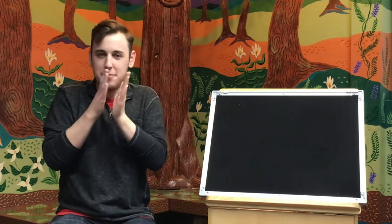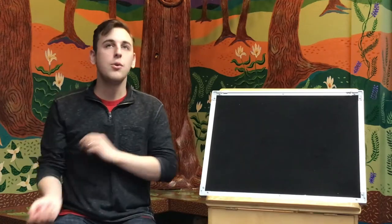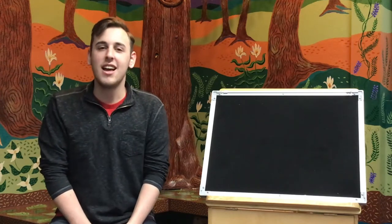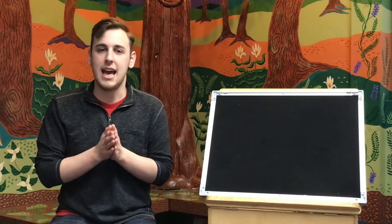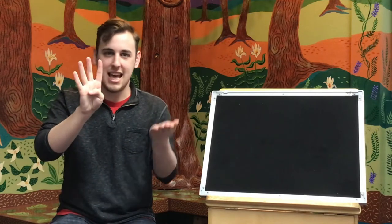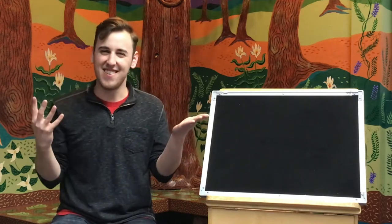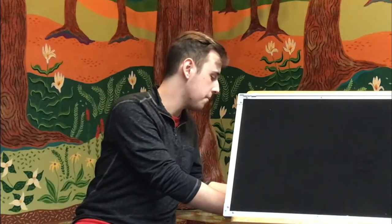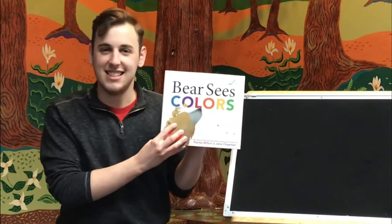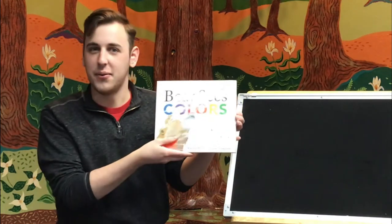Oh, give yourself a big round of applause. Good job. Today for Storytime we are talking about rainbows. Do you know what a rainbow is? Do you want to see how you say rainbow in sign language? Are you ready? Get your hands ready. Make one hand look like this and make a rainbow with your hands. Rainbow. And so today I thought we'd read a book called Bear Sees Colors, which has all different colors of the rainbow in it. Are you ready?